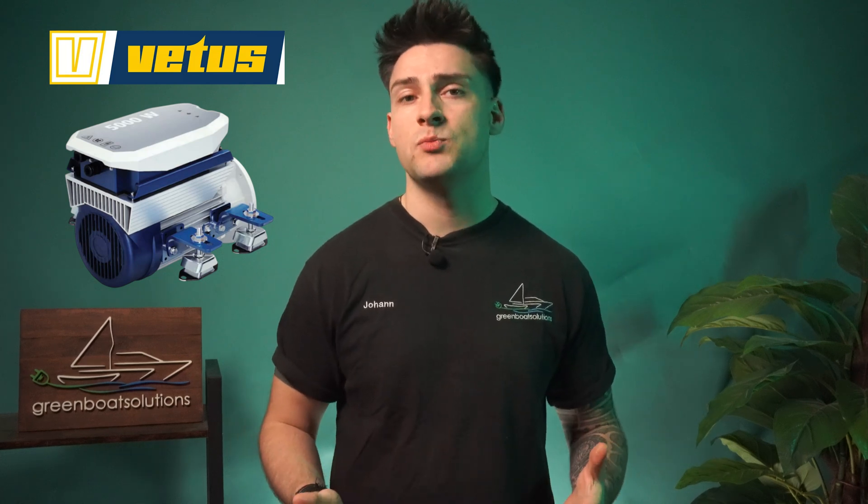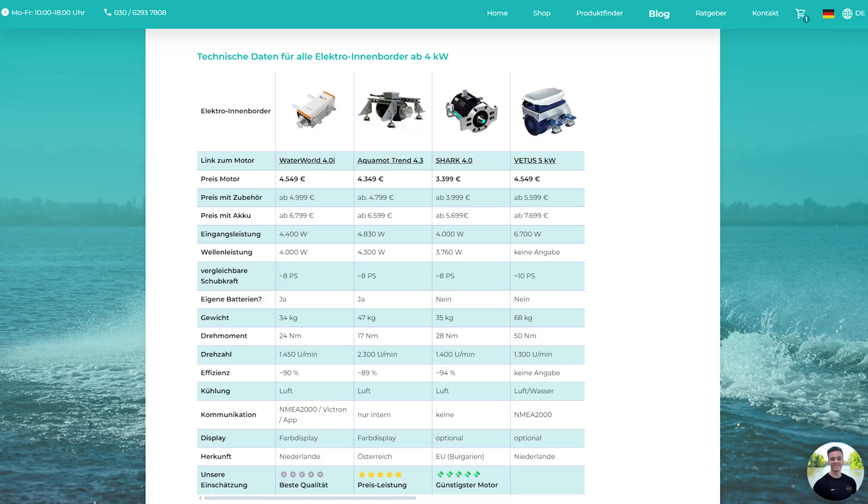The Vetus 5kWh costs €4,549, but with accessories it comes to €5,599. Including the battery, the total comes to €7,699.